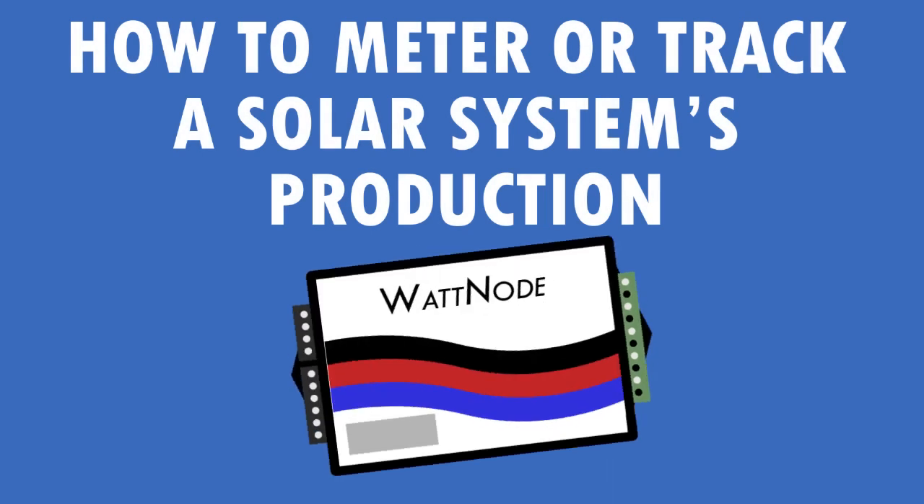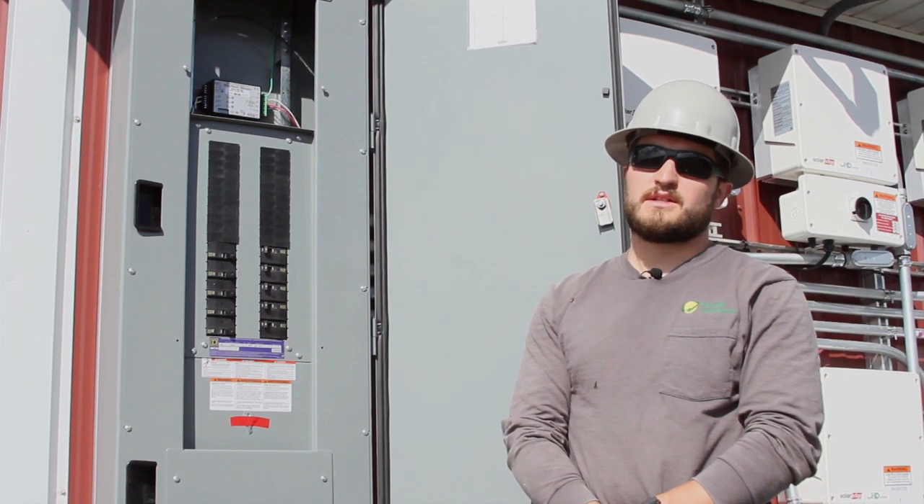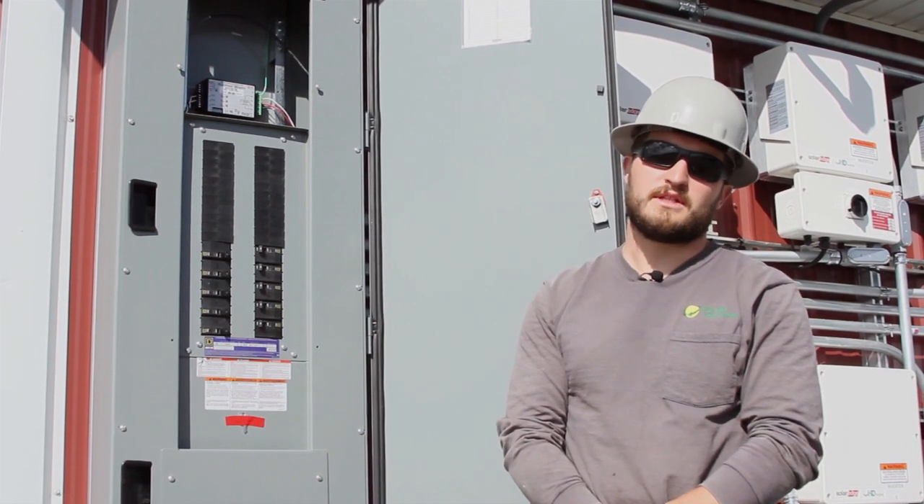A watt node is what we use to meter the production of our systems. It's a revenue grade meter that allows us to track what the system produces in its lifetime.